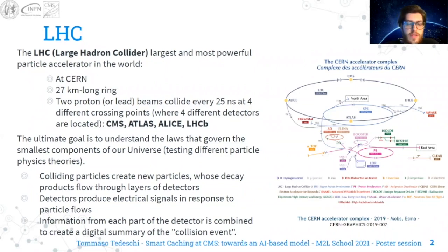The ultimate goal of the machine is to understand the laws that govern the smallest components of our universe. The colliding particles create new particles, whereas the key products flow through layers of detectors. Detectors produce electrical signals in response to particle flows, and then information from each part of the detector is combined to create a digital summary of the collision event.